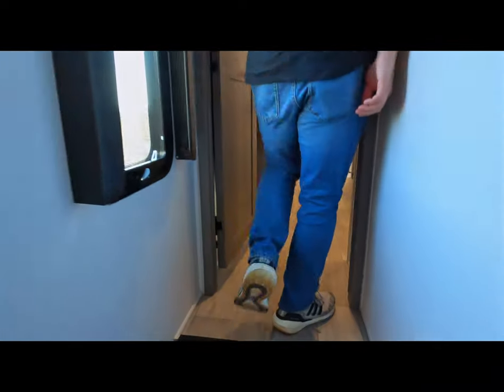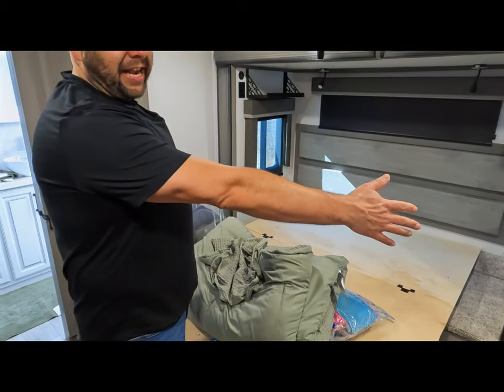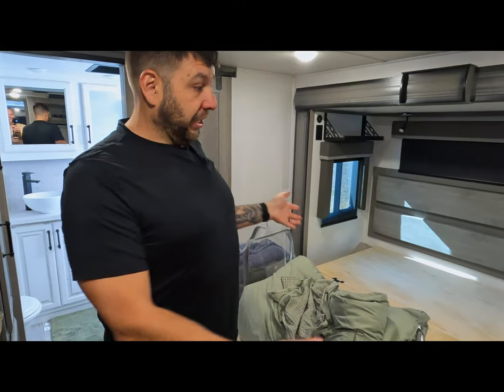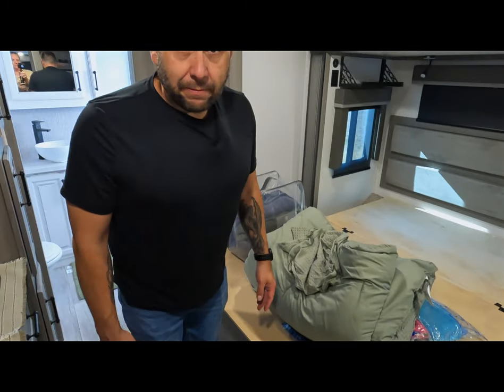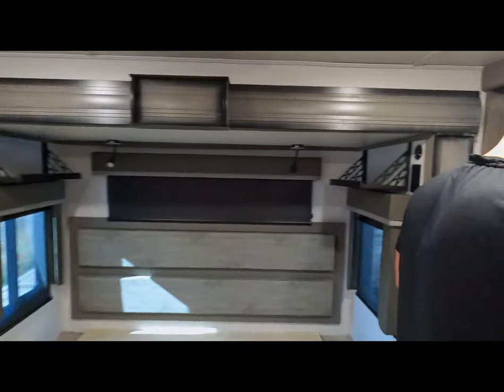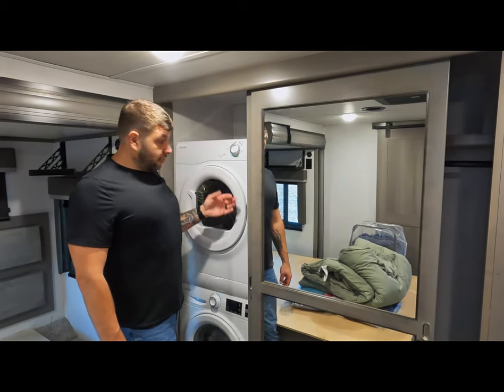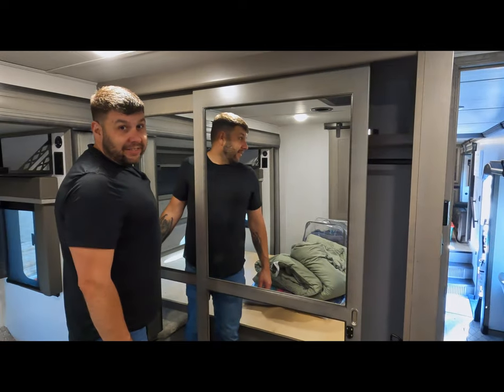So we'll move on into the back — the bedroom. This model came with a king size bed which took up this entire slide, and we didn't like that. We sold the mattress that came with it and are going to bring our queen size mattress in here. I went ahead and trimmed down the platform, which gave us a lot more room on both sides — neither one of us are very small people. It was prepped for a washer and dryer, so we went ahead and got one so we don't have to go to the laundromat. The only bad thing is it takes up half the closet.